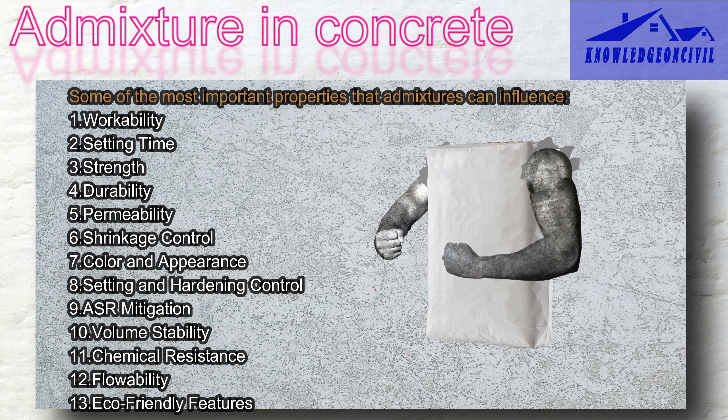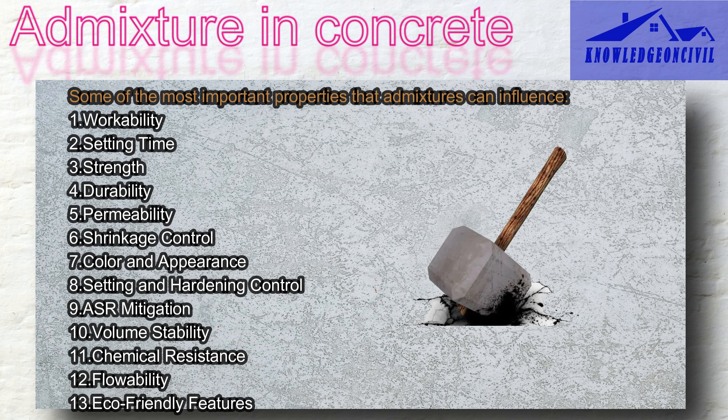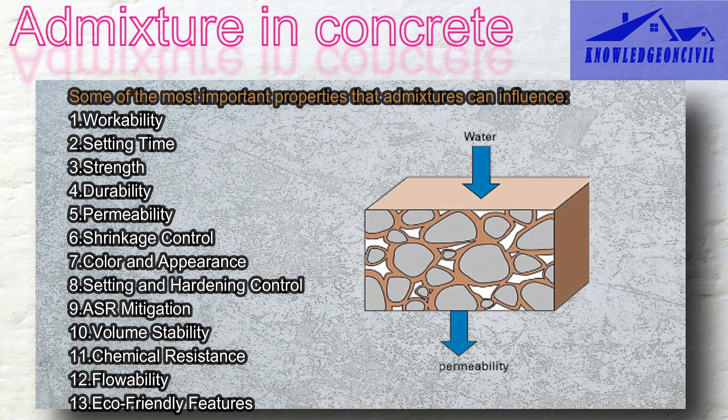Some admixtures act as superhero boosts for concrete strength, making it super strong without weakening it by adding too much water. For durability, admixtures can make your concrete last longer, especially in tough conditions, protecting it from things like freezing and rust. Regarding permeability, admixtures can make your concrete less porous so water and harmful substances can't seep through easily, which is crucial for structures that need to stay strong over time.